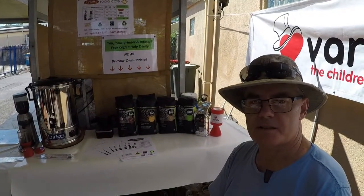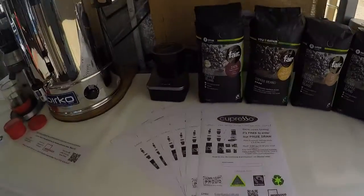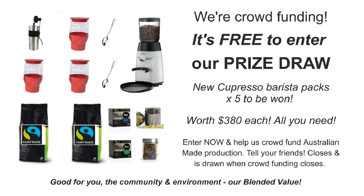Here at Nightcliff Markets today we're promoting our crowdfunding campaign and we'd just like people to enter our barista pack prize draw. There's our latest marketing, and you can enter while the crowdfunding is happening and before. There are five to be won, worth $380 each.